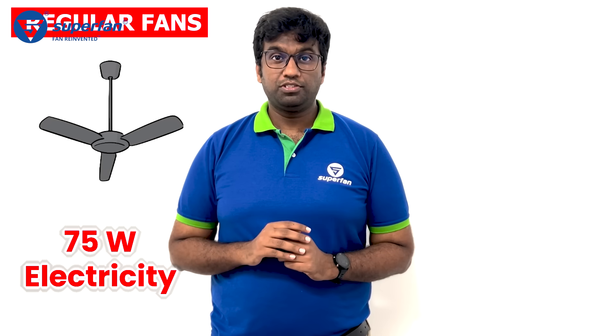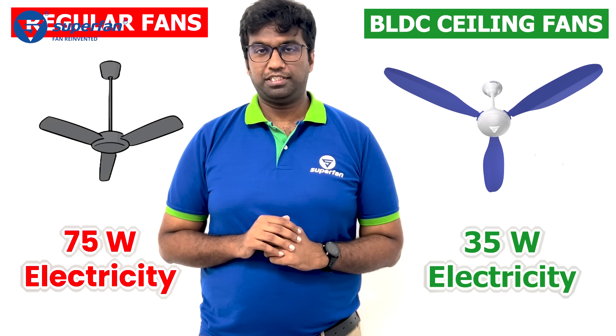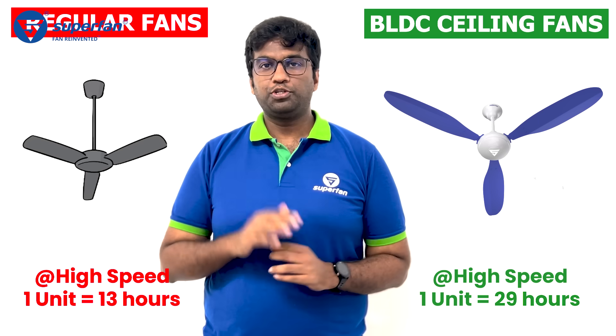These old regular fans consume 75 watts of electricity, and these new BLDC fans consume 35 watts of electricity. The old fans have to run for 13 hours at the highest speed to consume one unit of electricity, whereas BLDC fans can run for 29 hours at the highest speed to consume one unit. So you can see the difference.